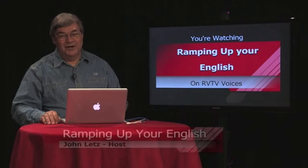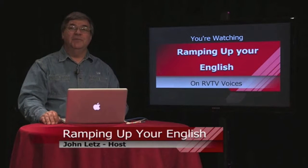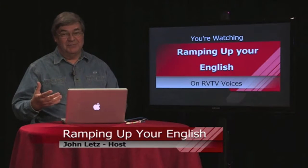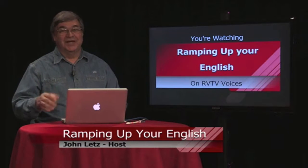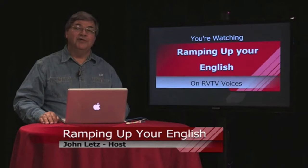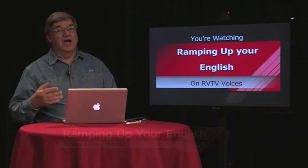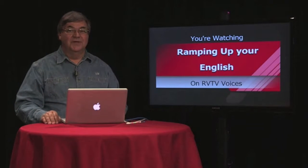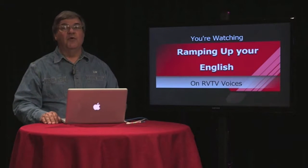Welcome to Ramping Up Your English, a program for intermediate English learners who have already begun the beginning steps of learning their second language as English. It's a program for people of all ages and from all language backgrounds. We take a content-based approach to improving our English skills. This is Episode 34, Segment 1.